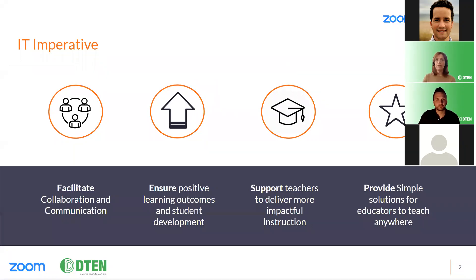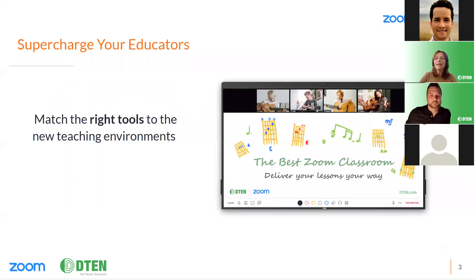The IT imperative has always been to evaluate, assess, and select technology that facilitates communications between faculty, staff, administrators, and parents; technology that ensures student learning outcomes are being met and student development is fully supported; and technology that enables the classroom teacher to deliver impactful instruction. And that technology needs to be simple - simple for teachers and simple for students to use.